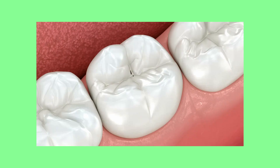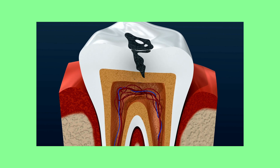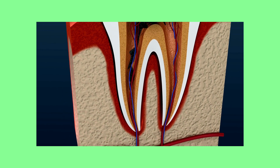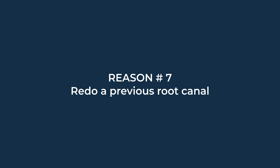Six: exposure of the canal. Sometimes a cavity, fracture, or deep dental work will put a hole in the canal system of the tooth or expose it to the outside environment. In some rare cases, people grind their teeth down until it reaches that center canal. If that center canal becomes exposed, it will require root canal treatment to prevent or eliminate infection. Seven: redo a previous root canal. Unfortunately, a small percentage of root canals can fail or become reinfected. If the tooth can be saved, sometimes a root canal can be done again to fix the tooth.